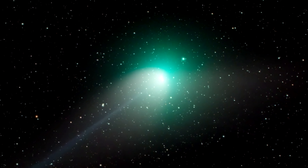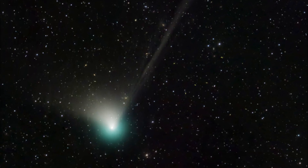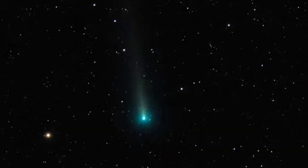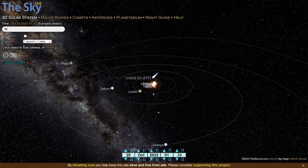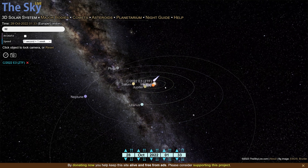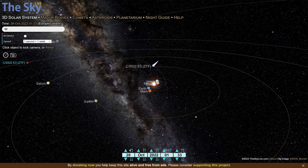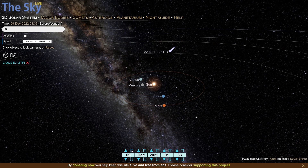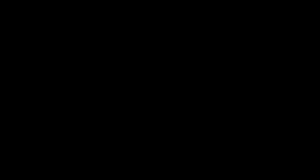Since C-2022E3 was discovered, there have been hundreds of photos published, both by amateurs and professionals. However, I had other plans — I did not just want to take a single picture. With the comet's very elliptical orbit, it would be moving incredibly fast once it got close to Earth. So fast, in fact, that we would be able to see it move visibly from night to night. So instead of just taking a single picture, I wanted to take a time-lapse of the comet moving across the night sky. However, this would turn out to be more difficult than I first anticipated.